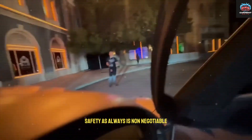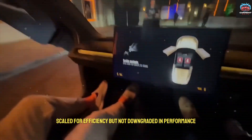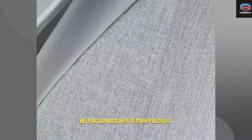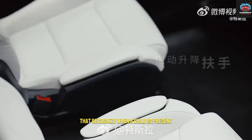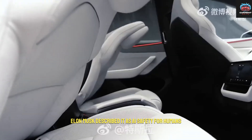Safety, as always, is non-negotiable. The Model 2 includes the same suite of sensors found in Tesla's flagship models, scaled for efficiency but not downgraded in performance. Internal cameras detect passenger posture, helping airbags deploy more precisely. The seats even have built-in motion sensors that recognize when a child is present, adjusting restraints automatically. Elon Musk described it as AI safety for humans.